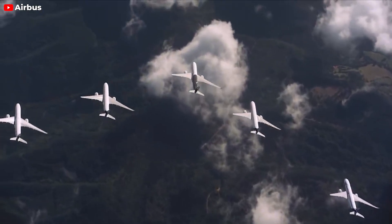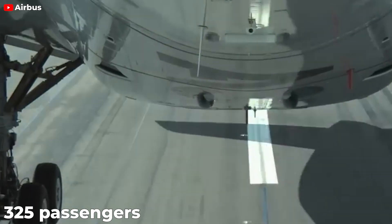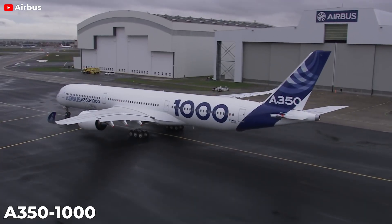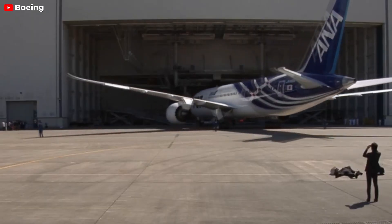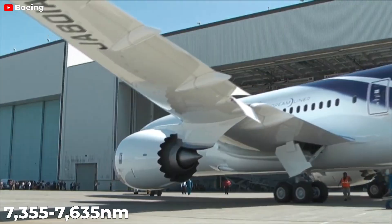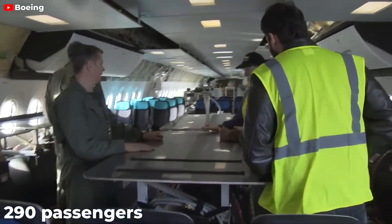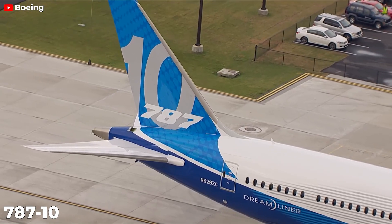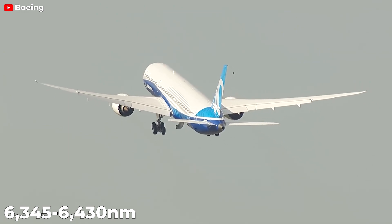The Airbus A350-XWB comes in two variants: the A350-900, which seats around 325 passengers and offers a range of 8,000 to 9,700 nautical miles, and the larger A350-1000, which accommodates up to 440 passengers with a range of approximately 7,700 to 8,000 nautical miles. The 787 Dreamliner family includes the 787-8, seating 242 passengers with a range of 7,355 to 7,635 nautical miles; the 787-9, seating up to 290 passengers with a range of 7,530 to 7,635 nautical miles; and the 787-10, accommodating around 330 passengers with a range of 6,345 to 6,430 nautical miles.